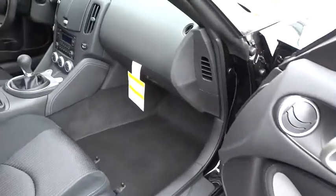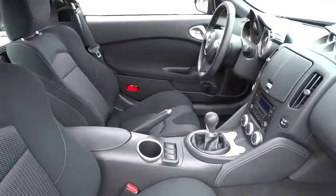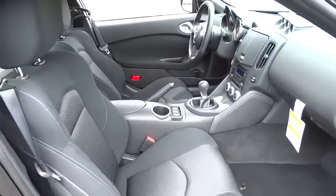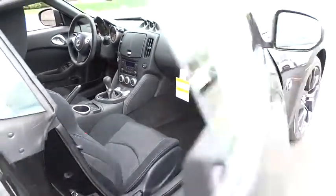Here are some of this vehicle's great options: stability control, keyless entry, traction control, steering wheel audio controls, anti-lock braking system, leather-wrapped steering wheel, Bluetooth, power steering, adjustable steering wheel, keyless start, cruise control.